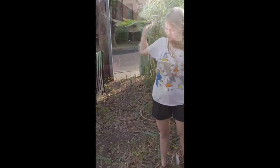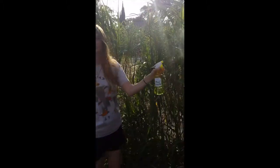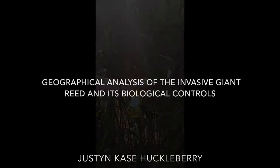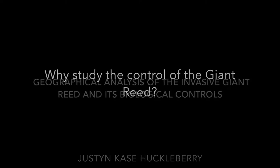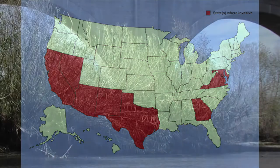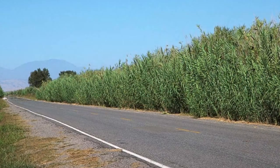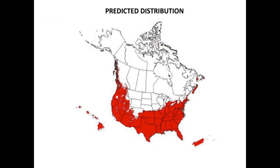In a world where invasive giant reed spreads rapidly, humans have been trying to control it for decades. So why study the control of the giant reed? The giant reed is a ubiquitous invasive found in much of the southern United States. Originally introduced as an ornamental and biofuel crop, the properties that make it attractive as a biofuel make it an aggressive invasive and increase its likelihood to spread.